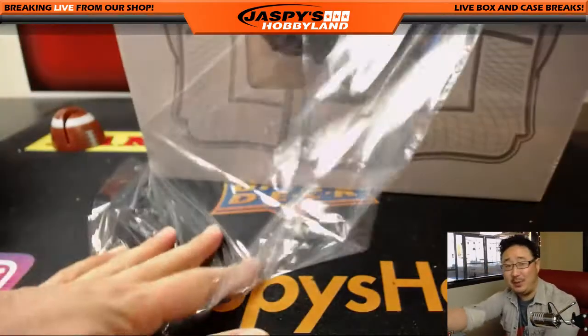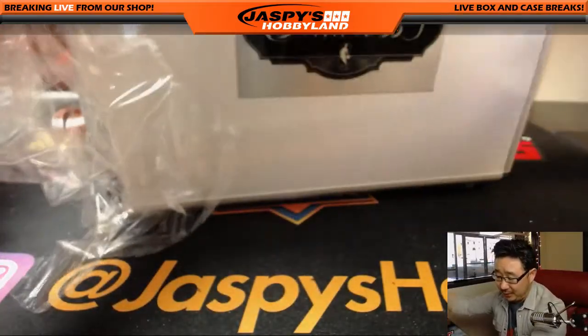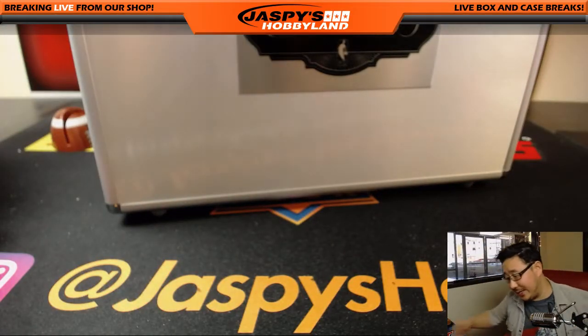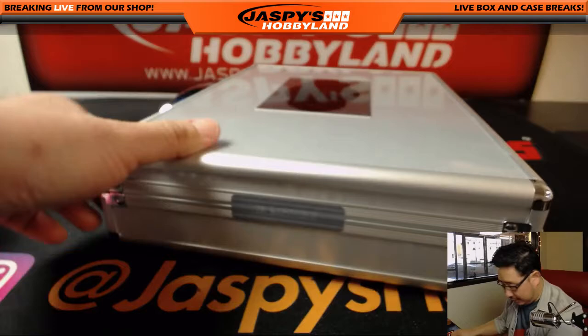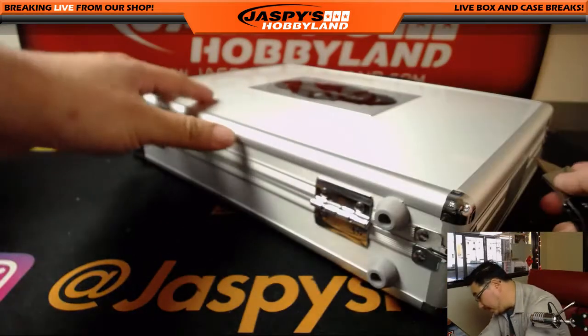I hope we find a Ben Simmons base card for you. Those go for big, big money in 16-17 Flawless, ladies and gentlemen — that's his rookie year. So let's see if Chad gets it. This is a nice way to start out the day, hopefully with some big hits.